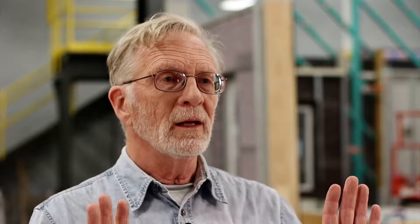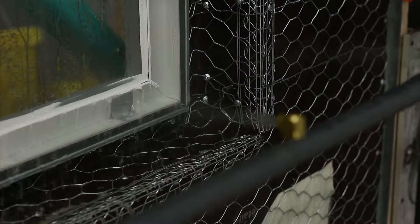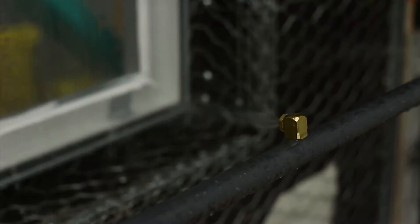We're going to spray the stucco lath and accessories and the weather-resistant barrier with water for an extended period, because people are starting to do that in the field. There's no consensus standard on what that test should be yet.